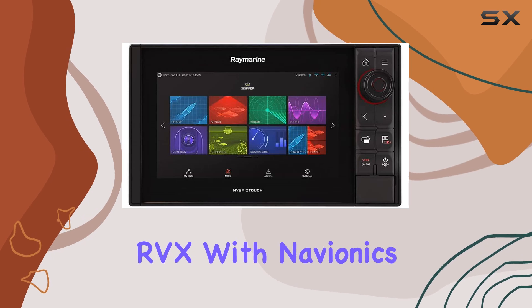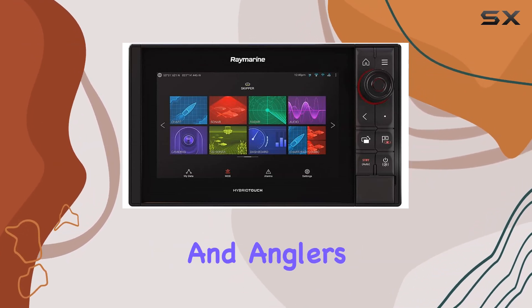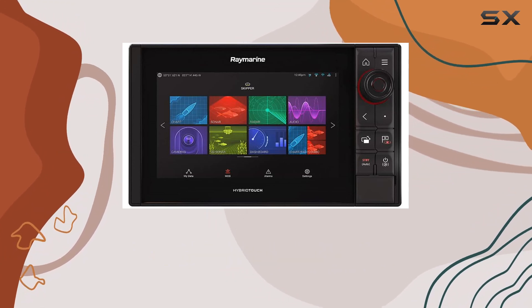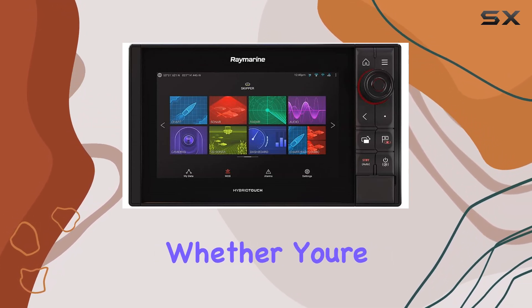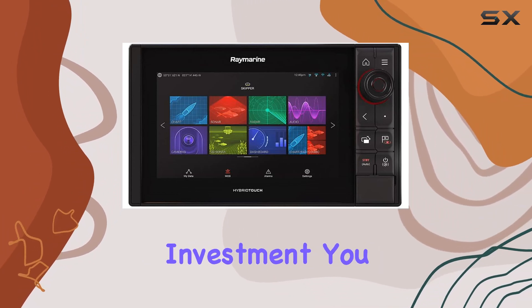In conclusion, the Raymarine Axiom Pro 9 RVX with Navionics Plus North America charts is a game-changer for boaters and anglers alike. With its stunning display, blazing fast performance, and comprehensive navigation features, it's a true powerhouse that will take your adventures to the next level. Whether you're cruising coastal waters or chasing trophy fish, this is one investment you won't regret.